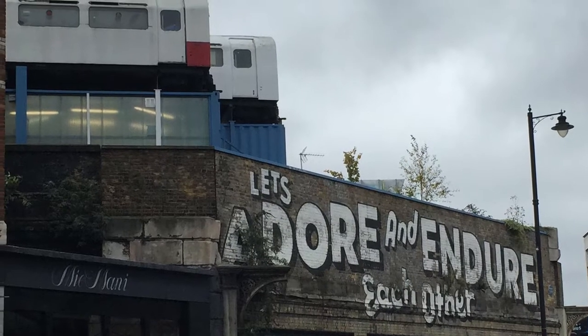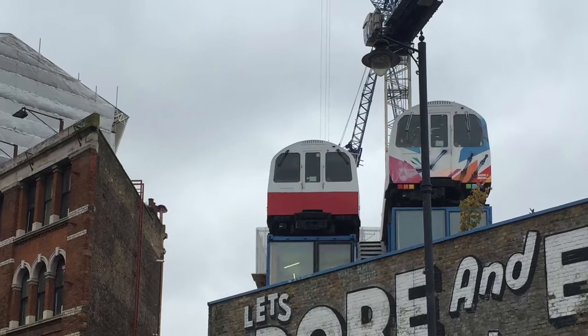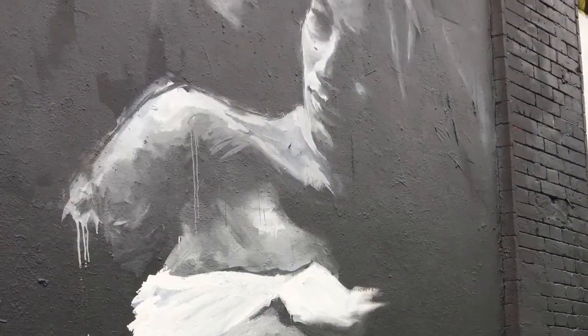Then follow Great Eastern Street to the crossing of Shoreditch High Street. Here you'll find an elevated railroad wagon and some super cool street art pieces.